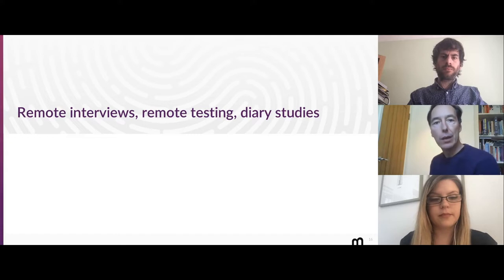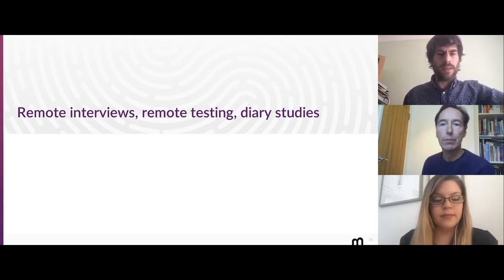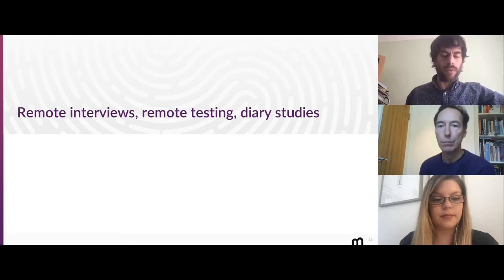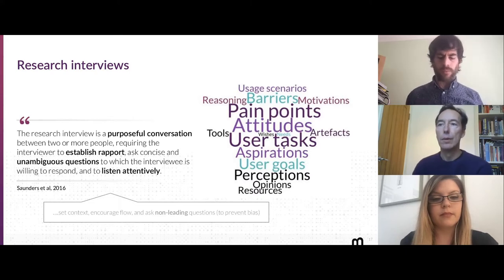I'll pass over to Pete to talk specifically about interviews, remote testing, and diary studies. So we're going to take a deeper dive into some of the techniques for remote research to give you a better flavour of the pros and cons and reasons why you might want to use these particular techniques. Starting with interviews: a research interview is effectively a conversation with the participant. As an interviewer, your job is to establish rapport, ask a series of questions, and listen actively to ensure you get the most value and can ask appropriate follow-up questions.